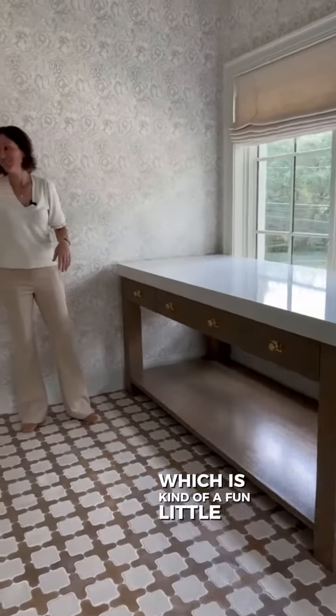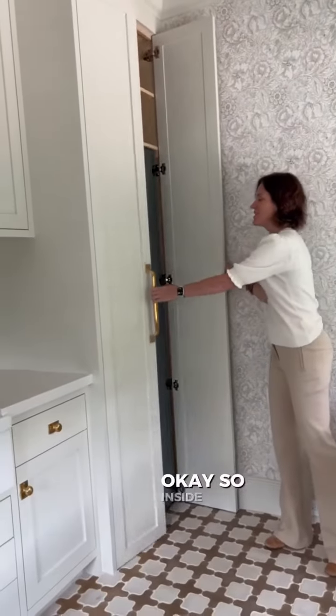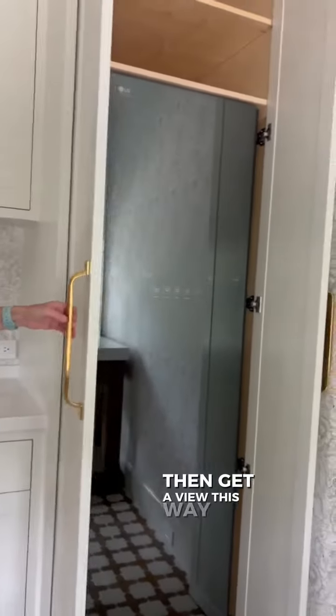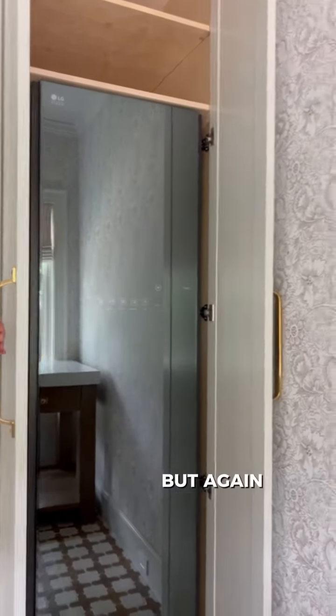There's a fun little interesting thing in here — there's a steamer. Inside this cabinet is a full-size steamer. It's hidden behind doors, but again, super functional.